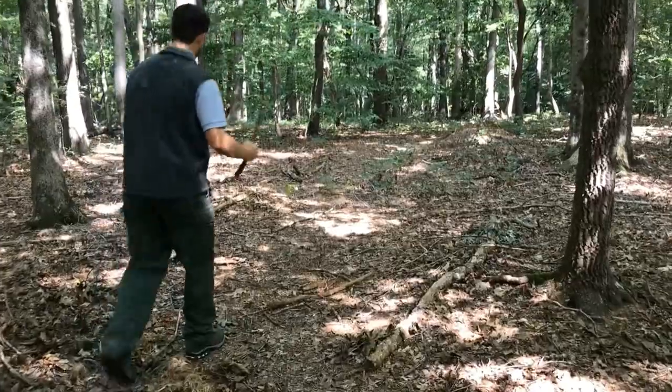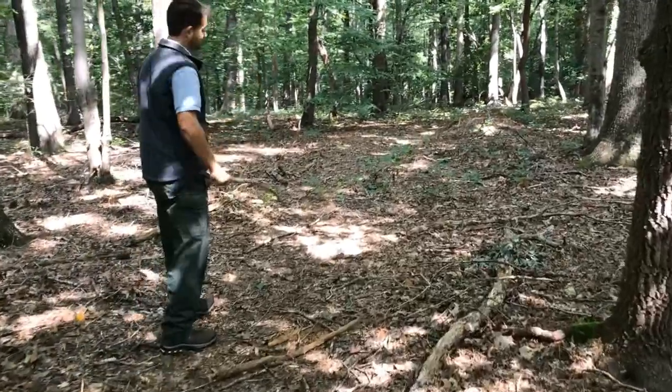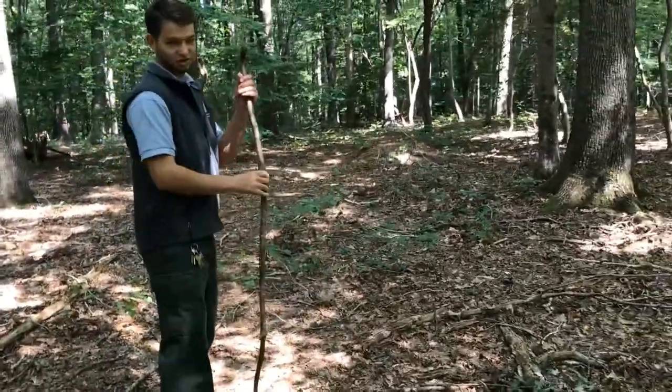Another good thing about a walking stick in the woods, especially this time of year with spiders, is you can use it as what I like to call a spider stick.